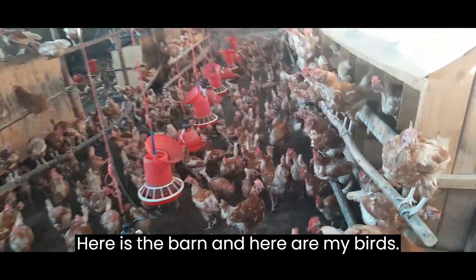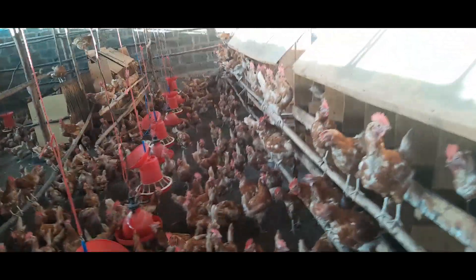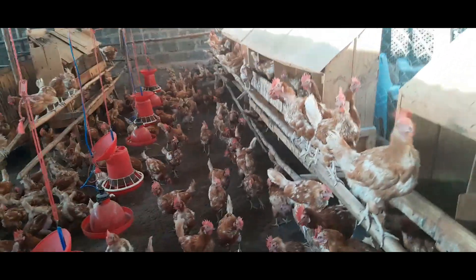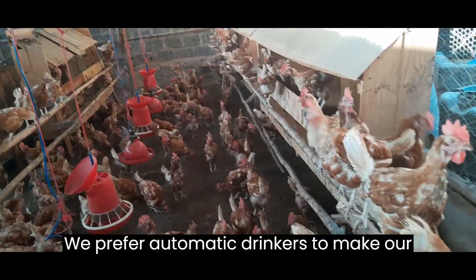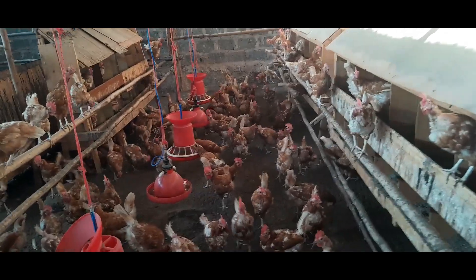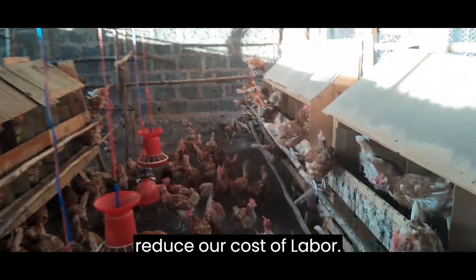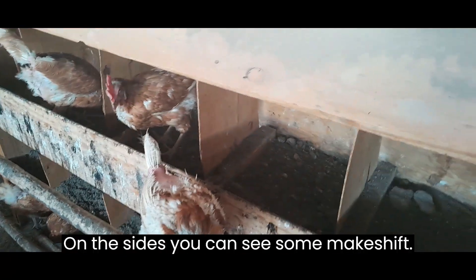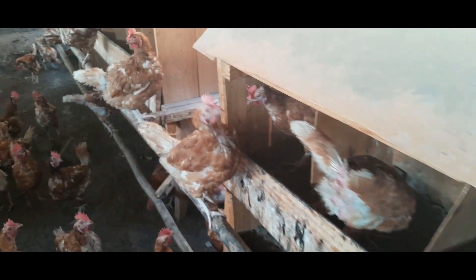Here is the barn and here are my birds. As you can see, we have some drinkers and feeders. We prefer automatic drinkers to make our work easier and reduce our cost of labor. On the sides you can see some makeshift cages.